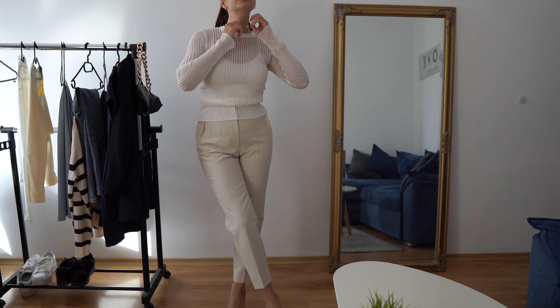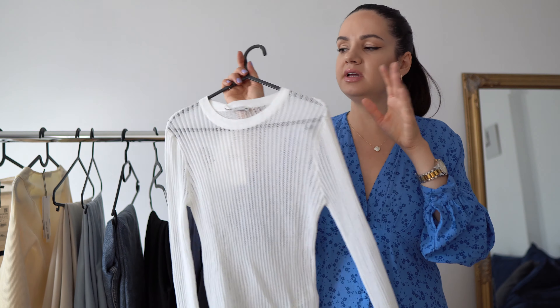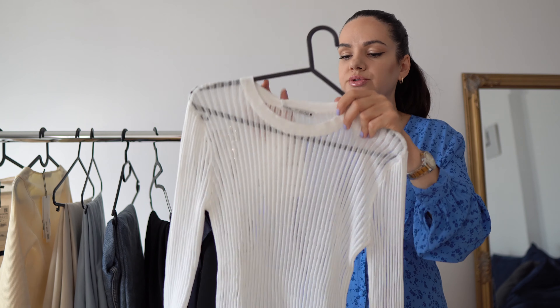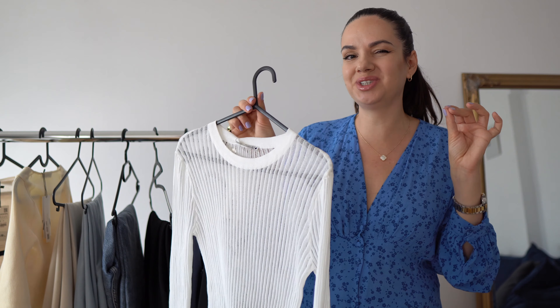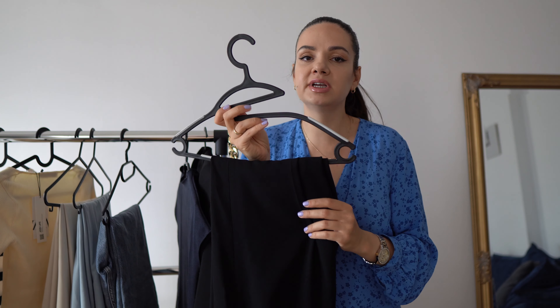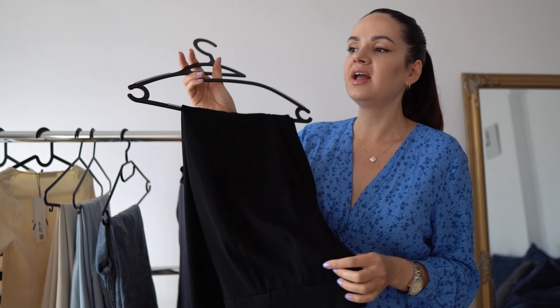It always looks beautiful. I love that it's thin because you can also wear it under blazers or cardigans if it gets really cold. It fits very beautifully — true to size. I got this one in size S, and even with a pair of plain blue jeans it looks so chic.